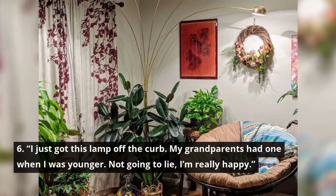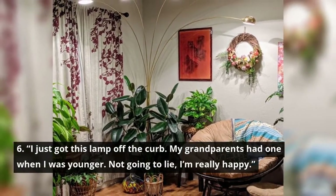I just got this lamp off the curb. My grandparents had one when I was younger. Not going to lie, I'm really happy.